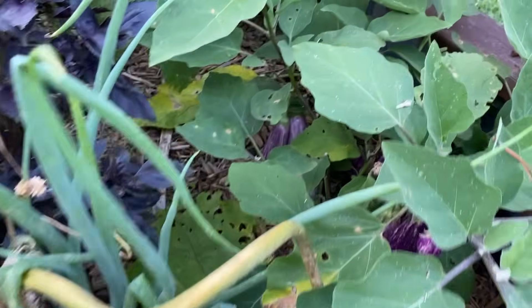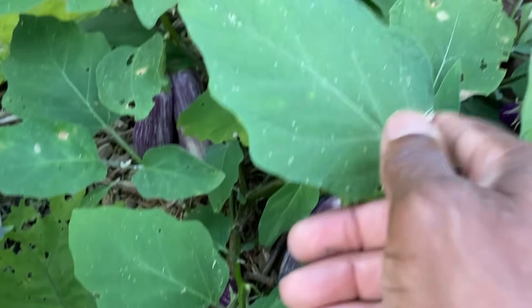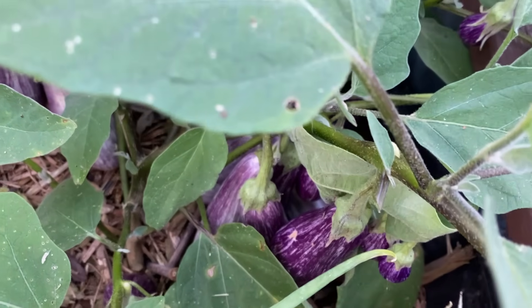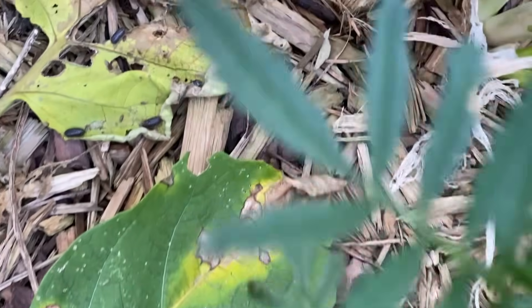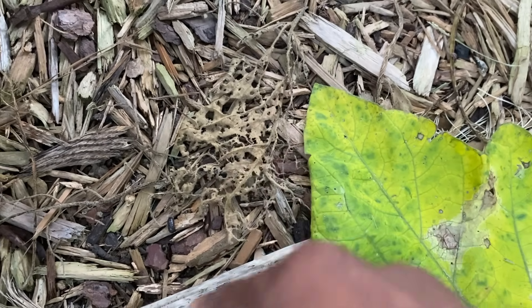What the roly-polies are — or the pill bugs, or whatever you want to call them — that's nature's composter. That's one of the best composters you're going to have in your garden. You see stuff like this? We're going to remove this off the plant because the plant's going to keep trying to put energy into this dying growth as opposed to the healthy growth. So we just cut it off. We don't want to leave it laying on the plant — we just bring it down here and drop it in the bed. That becomes food. And a couple of days later, it'll look like this. That's probably about three days old. That's how fast they'll devour these leaves.